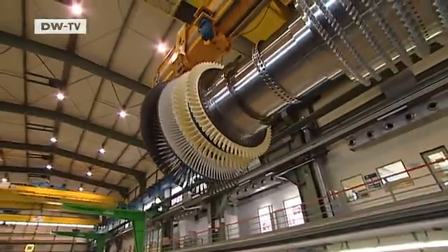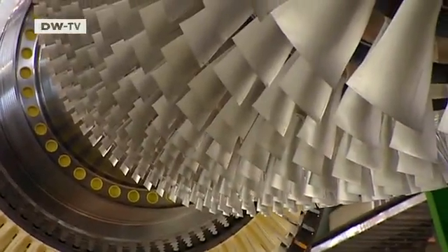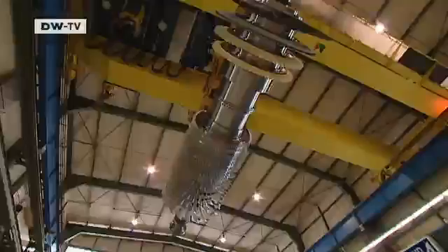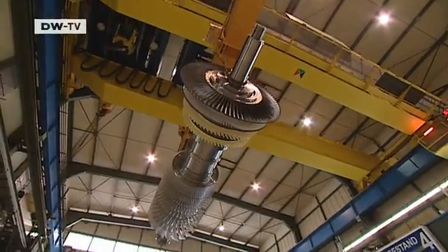The heart of a gas turbine. It will drive 1,500 blades at a speed of 50 revolutions a second. Markus Vogelsang helped design it. The whole turbine is moving past you. It never fails to impress me, because about 400 tons are hanging down from the ceiling.